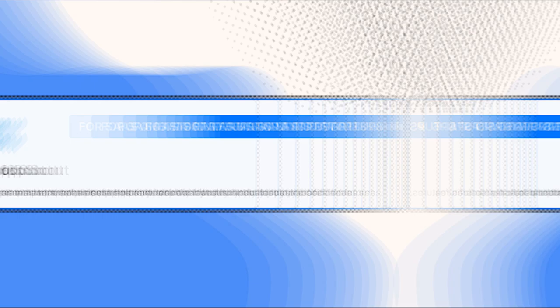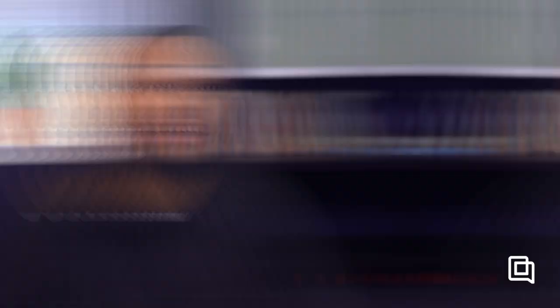Gorgias offers a seven-day free trial, so feel free to try it out before you start. HelpScout is great for SaaS companies, startups, and other small teams that need a simple, easy-to-use helpdesk. Unlike Gorgias and some other tools on this list, HelpScout isn't built for any particular industry and doesn't have quite as many unique features. But it's very easy to pick up and use, so if you just need a simple, reliable way to manage support on email, live chat, and your other channels, then consider going with HelpScout.